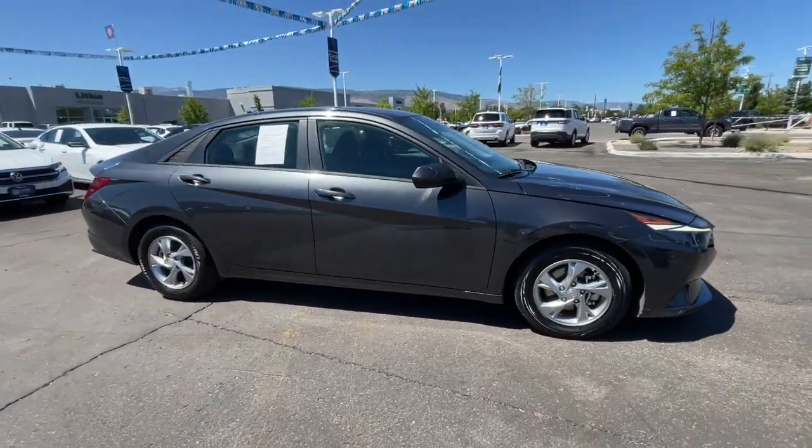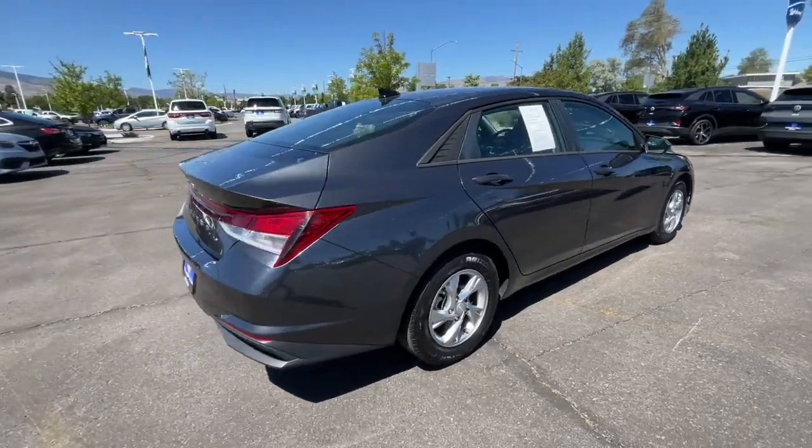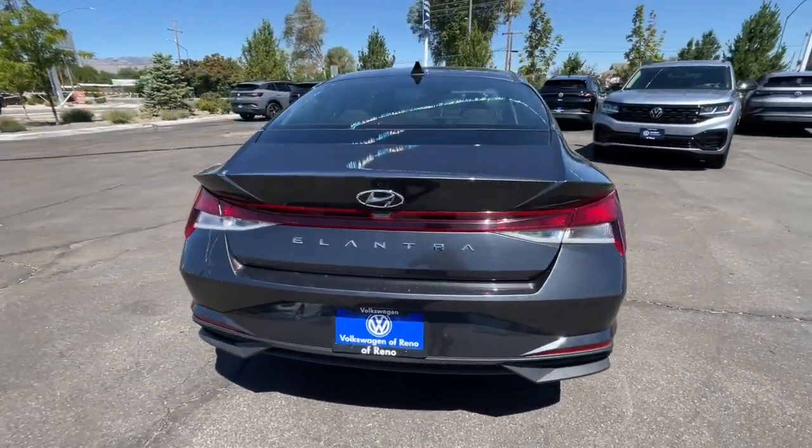Get a feel for the 2021 Hyundai Elantra. This vehicle is an outstanding buy with fewer than 50,000 miles on the odometer.